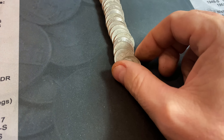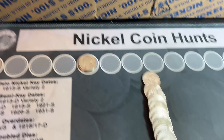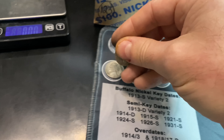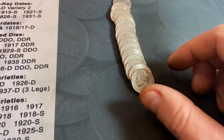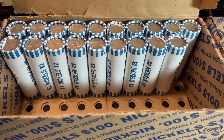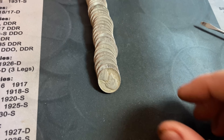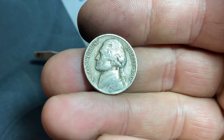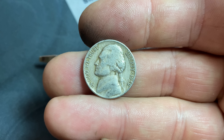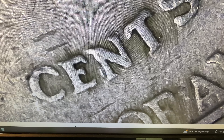Our first find comes in roll three of the first box — a 1947 Jefferson Nickel minted in Philadelphia. Roll number 15 gives us our second nickel from the 40s, another 1947, this time from Denver. We also found some from the 50s. Roll number 17 gives us our oldest Jefferson yet, a 1940 Philadelphia. Roll number 20, another 1940 Jefferson from Philly. Roll number 28, a 1949 Philadelphia. Roll number 31, a 1941 Philadelphia.